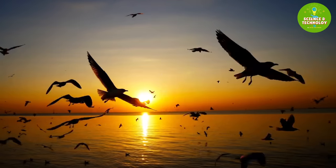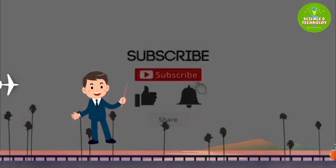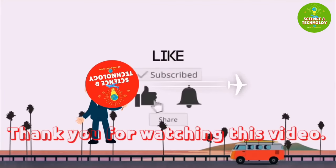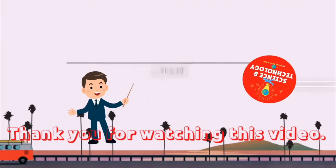Thank you for watching. We appreciate your time and attention. Please subscribe to our channel, and don't forget to like, comment, and hit the notification bell to stay updated on our latest videos. We look forward to seeing you again soon.